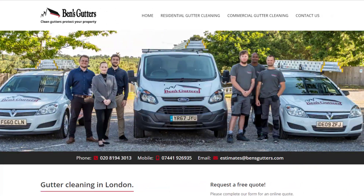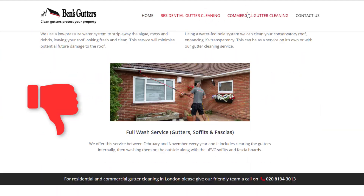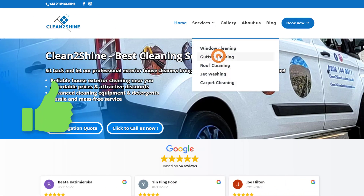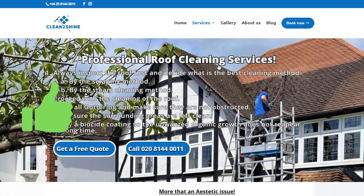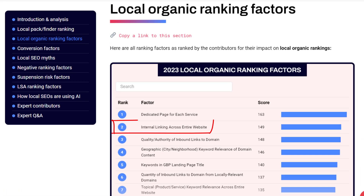Unfortunately, many business owners make the mistake of thinking that a one-page website or bundling all their services onto one page is enough — this couldn't be further from the truth. By creating dedicated pages for each service you provide, you can target specific keywords for each service and rank locally for them separately. So take the time to craft detailed pages for each service; it will make a huge difference in your local organic rankings.